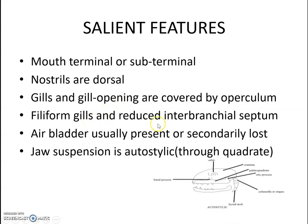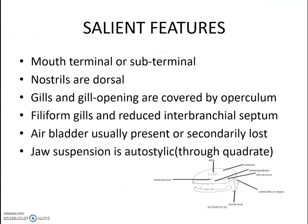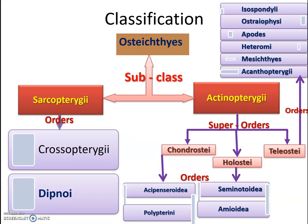Jaw suspension in Osteichthyes is autostylic, meaning suspension is through the quadrate. We will deal with the different types of jaw suspension in more detail when studying reptiles. These are the main salient features of Class Osteichthyes.